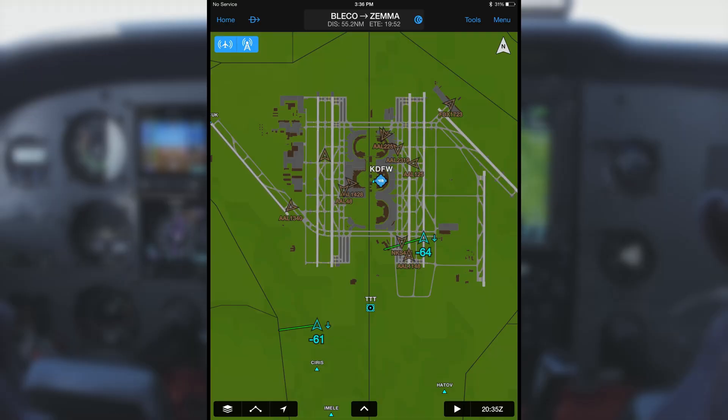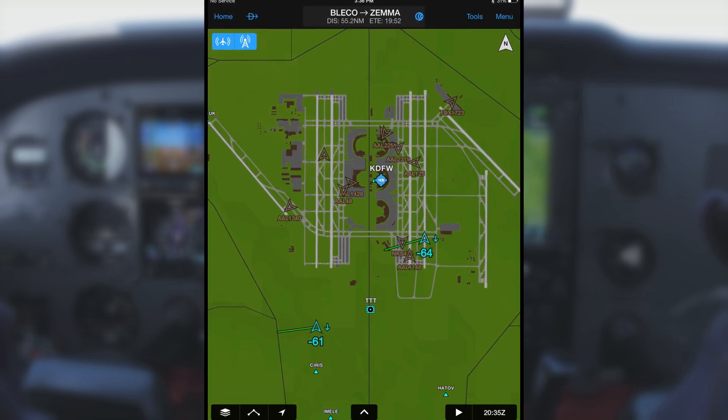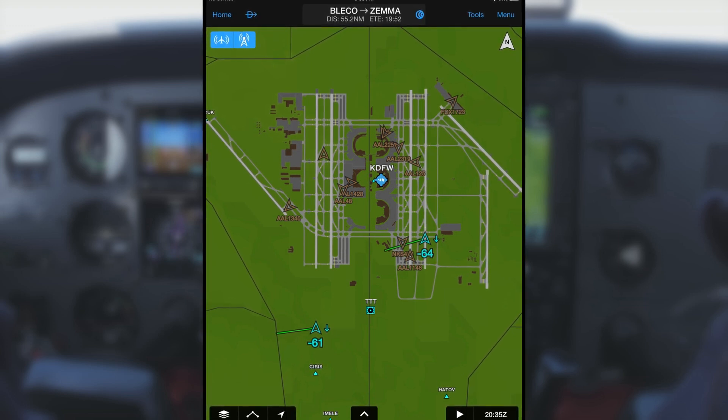Terminal traffic, on the other hand, displays ADS-B out-equipped ground vehicles and aircraft moving about the airport surface. So, for example, if you were to take the runway and an aircraft was crossing the runway further down and you didn't see them, you would receive a traffic alert while taking off on the runway.